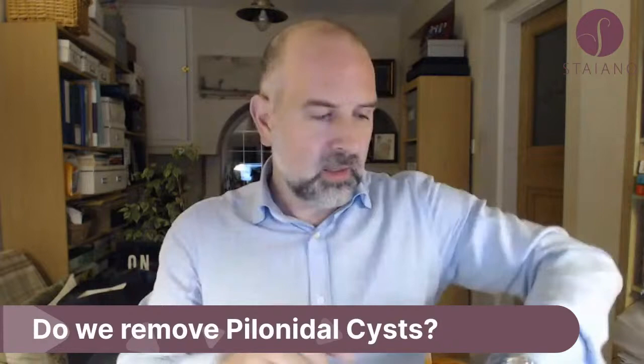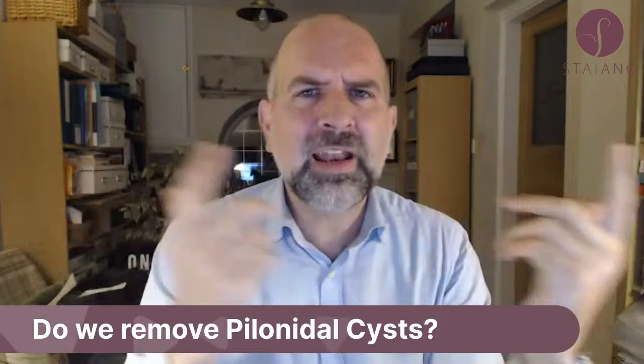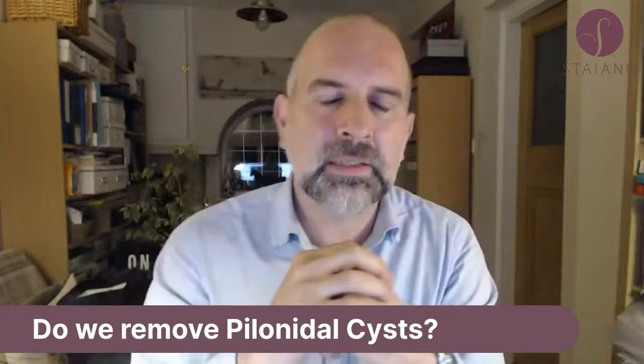Next question: how do we remove pilonidal sinuses — that's a pilonidal cyst. A pilonidal cyst or pilonidal sinus is located in your natal cleft, the lower part of your back at the top of the buttocks. It's a really difficult problem to correct.